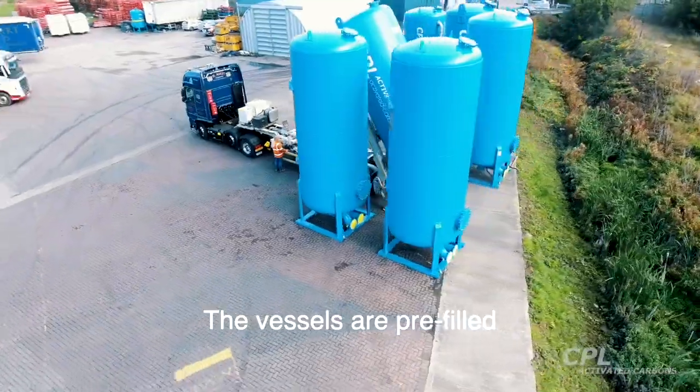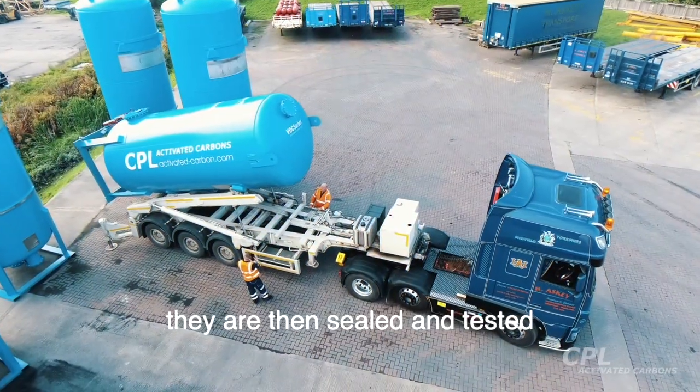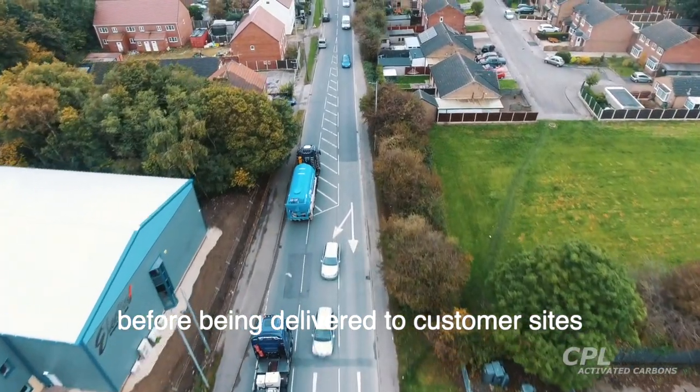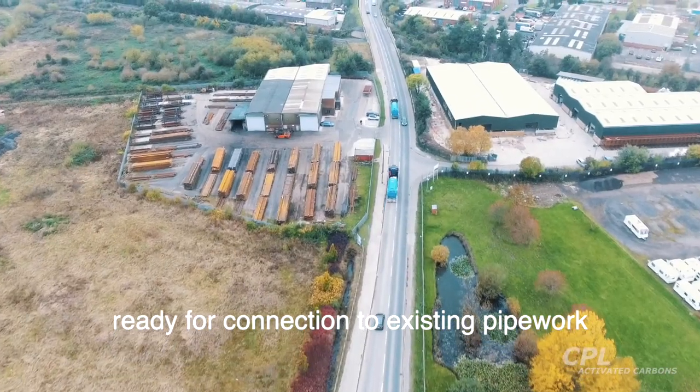The vessels are pre-filled with our high-quality Filter Carb activated carbon. They are then sealed and tested before being delivered to customer sites by our trusted haulage partners, ready for connection to existing pipework.